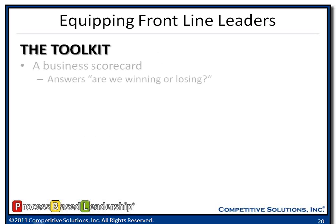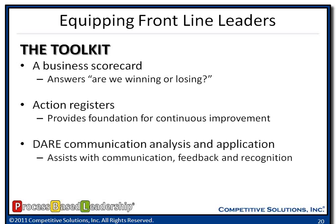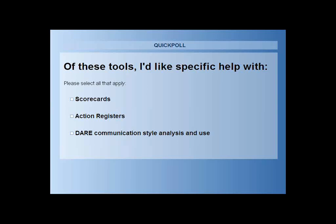I want to wrap up and talk about the three tools we just laid out. I want to see frontline leaders have a business scorecard with metrics and KPIs that measures whether we're winning or losing, allowing them to make adjustments and drive towards overall goals and strategies within the organization. The action register is a foundation for continuous improvement — any metric that's red on the scorecard goes on the action register of what they need to do differently. And then the third thing is the DARE survey — it helps us communicate more effectively and provide feedback and recognition to our employees, because all employees receive and give information differently.